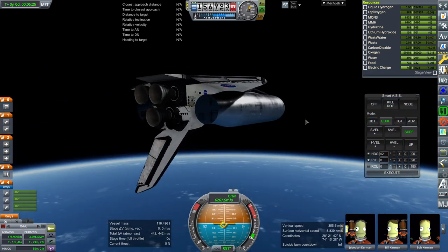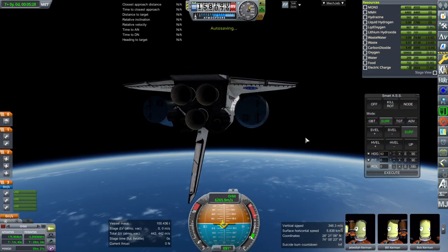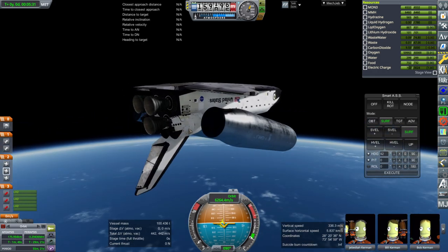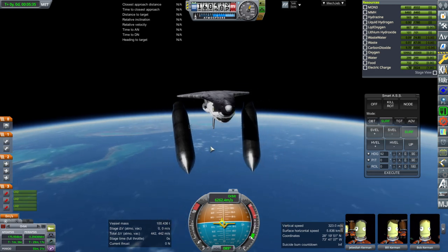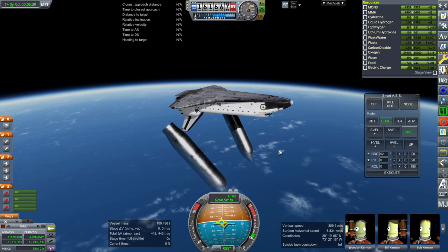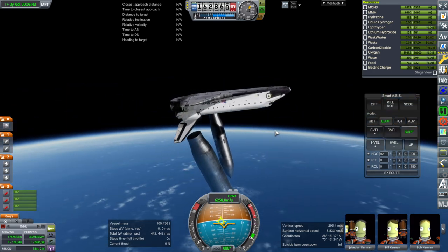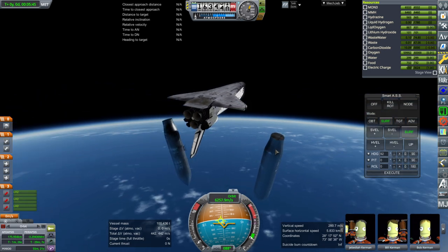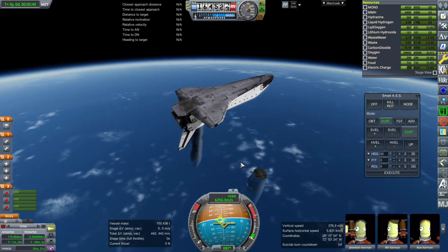Let's just double check the separation of the tanks. That's pretty clean — looks good. We can work with that aspect of it. Surprisingly, the separation of the carrier shuttle and the tanks worked out without the sepatrons, so that's nice. But this is going to re-enter swiftly.